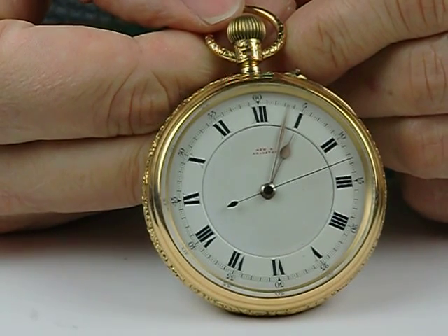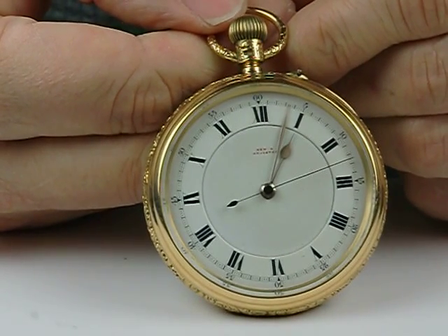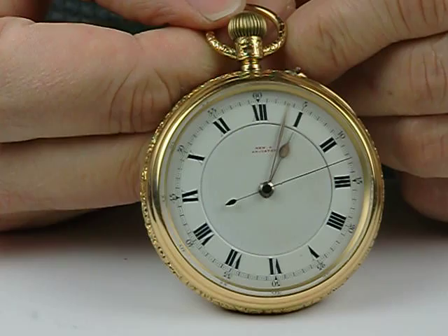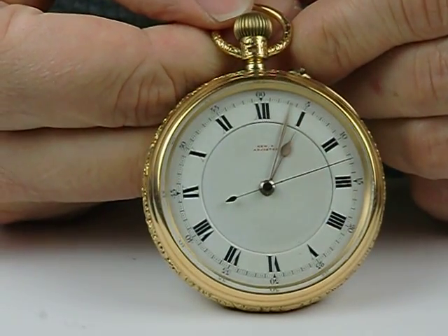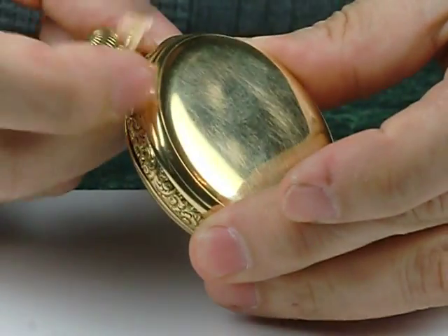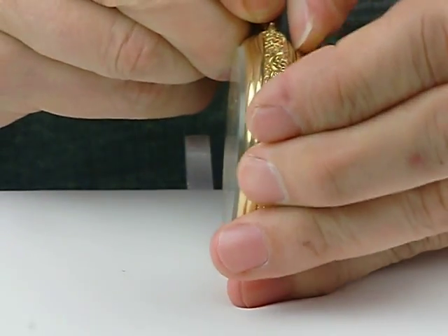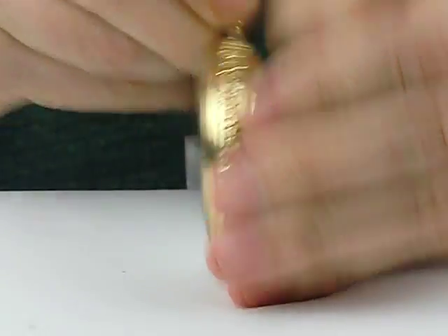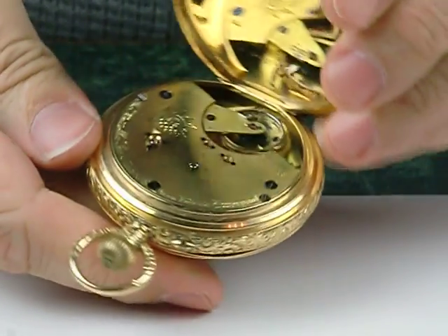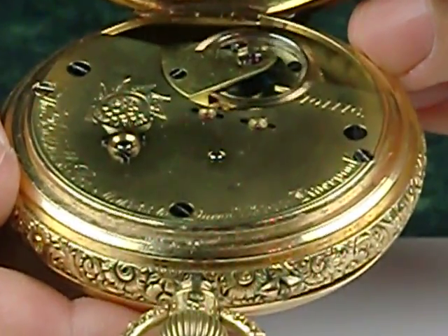This is a Thomas Russell and Sons Liverpool carousel watch. A carousel, like the name would imply, brings to mind images of children's carousels going around in circles. In this case, it's the escapement that goes around in circles. We have a nice heavy 18 carat gold case here, keyless fusee mechanism, elaborate presentation on the cuvette, and the back opens like so. You see that you have a circular platform there where the watch is ticking, and that platform rotates once every 57 and a half minutes.